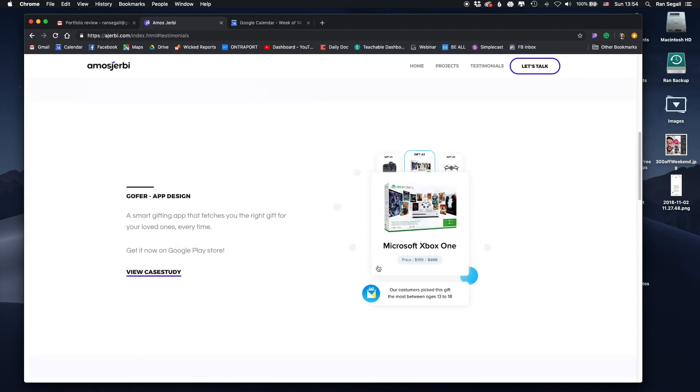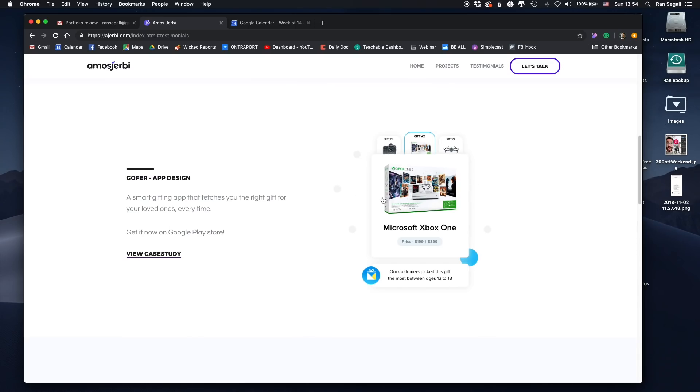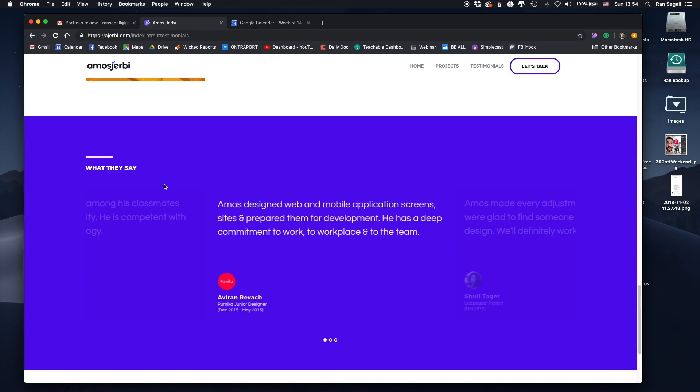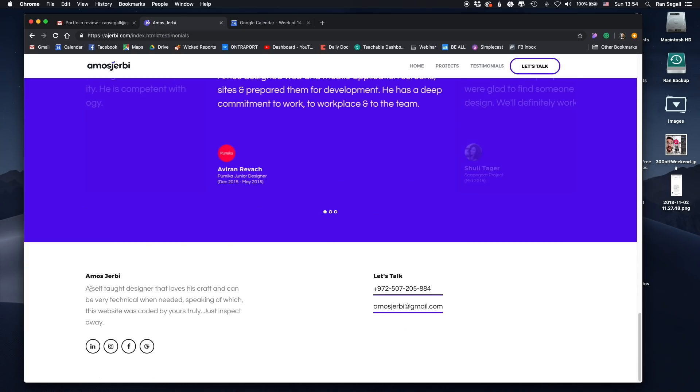We also have a top navigation bar with home, projects, testimonials, and let's talk. Then I go down and see the first project — we have 'Go For' app design project. We'll click there in a second. Second one — Payback, view case studies. And then here we have several other projects, and some client testimonials or people that know him.